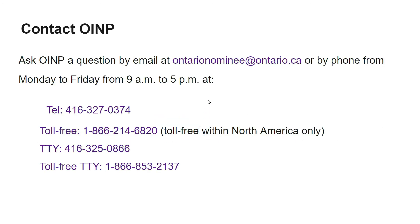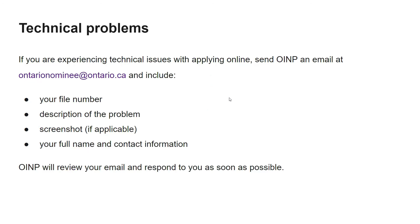To contact OINP, use the email and telephone numbers shown here. For technical problems during e-filing, send an email including your file number, description of the problem, a screenshot if possible, your full name, and contact information. OINP will review your email and respond as soon as possible. If you found this video helpful, please comment below, share it, like it, and subscribe to my channel, Millennium Immigration Canada. Thank you and have a nice day.